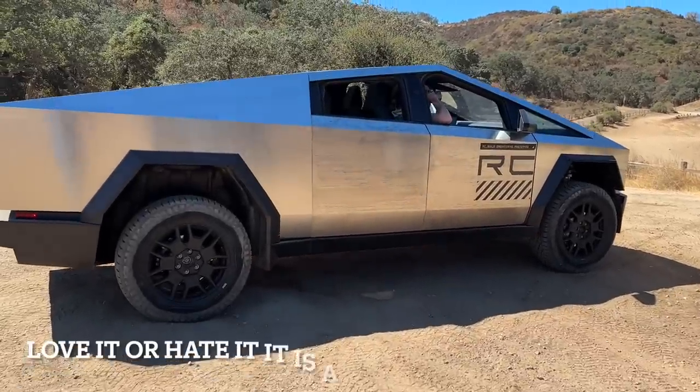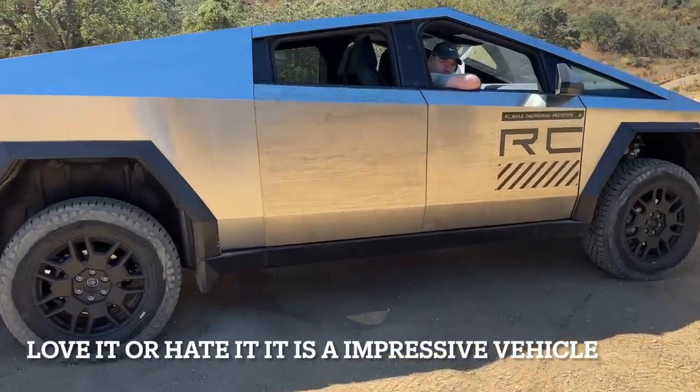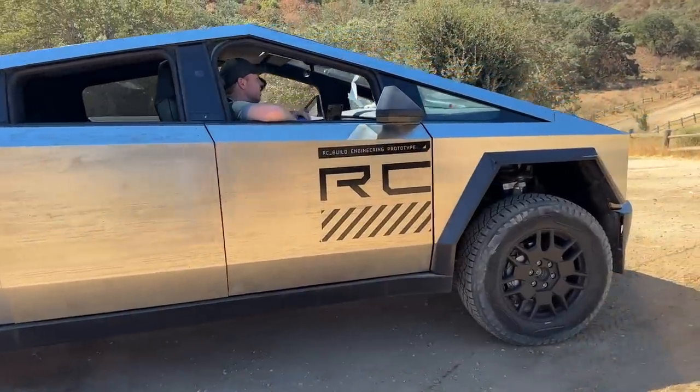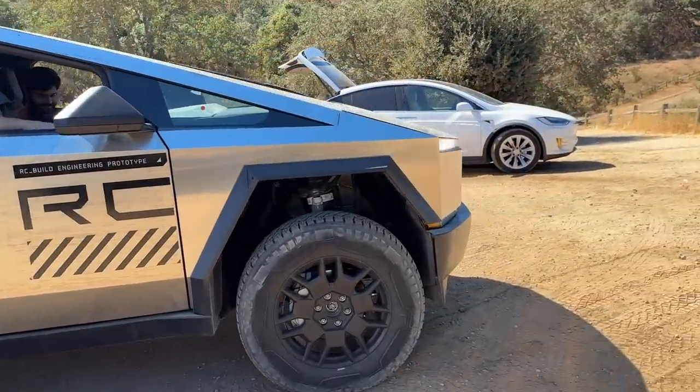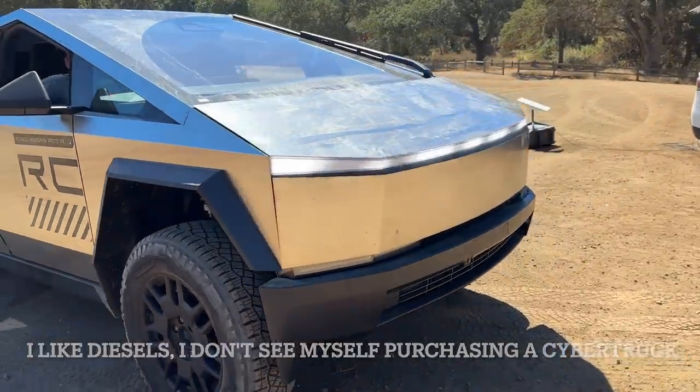Like most folks, I'd only seen pictures of the Cybertruck. Seeing it in person, I have to say, is a very impressive vehicle. I don't have any plans to purchase one, but I can definitely see why it would be a very popular vehicle.